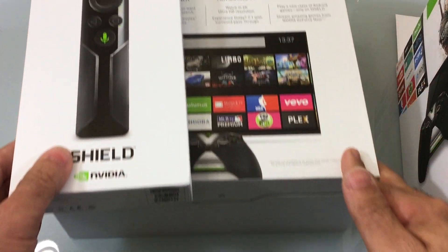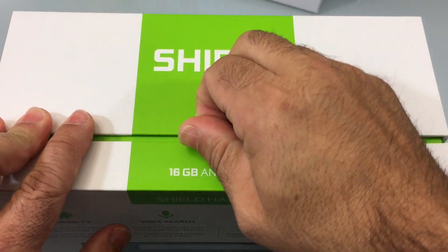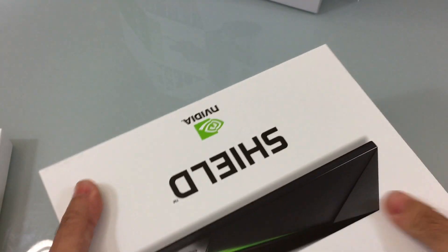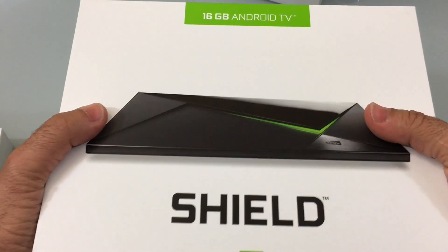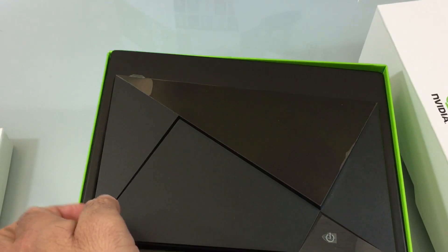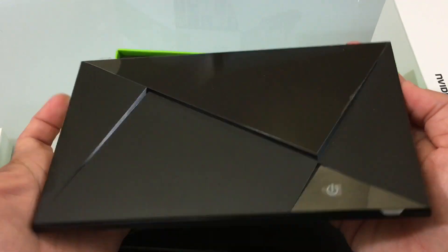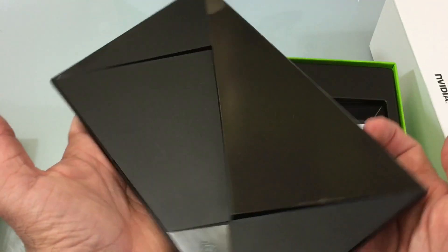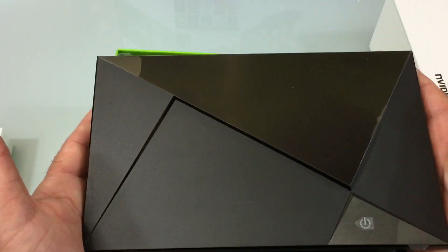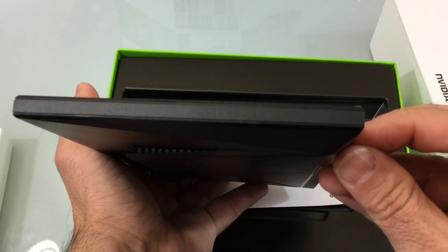Going back to the unboxing, we have the remote. Let's go ahead and check out what's in the box. After removing the packaging tabs, here is the Shield itself. It's larger than an Apple TV, larger than a Fire Stick, and larger than a Roku. I'd say it's about the size of a small DVD player — about two hands wide, but very thin. It's a really good looking device.